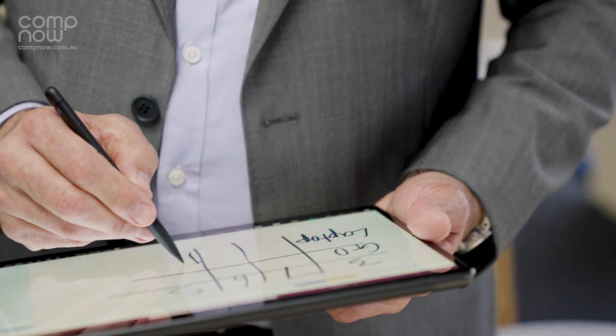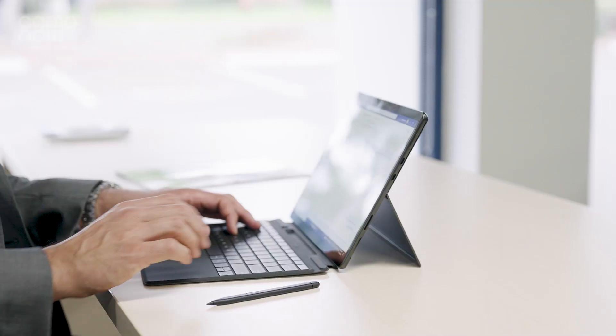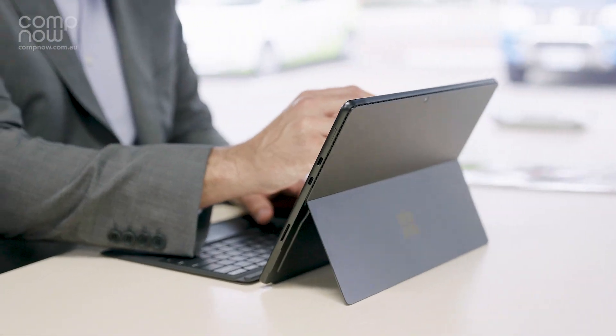Finally, I have to call out the tablet and pen experience with the Surface Slim Pen 2 and the Pro 8. Making the most out of this pen's functionality is next level for my everyday tasks and makes collaborating with our clients so much smoother.